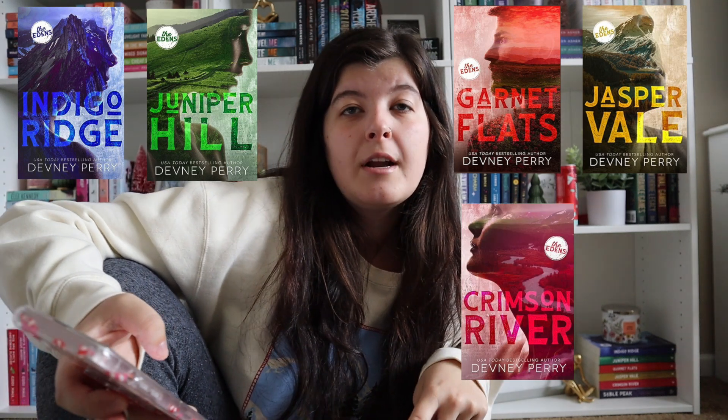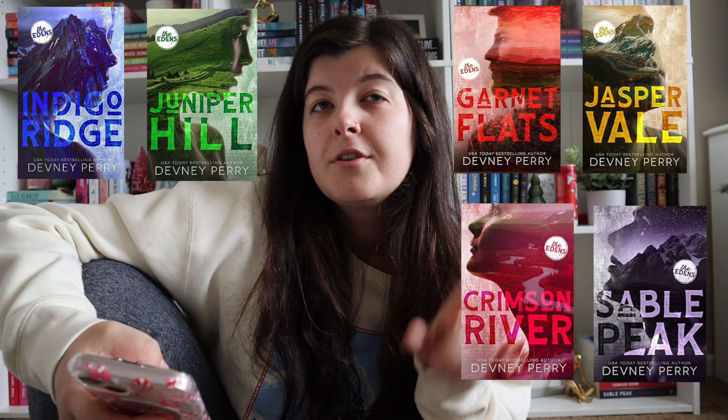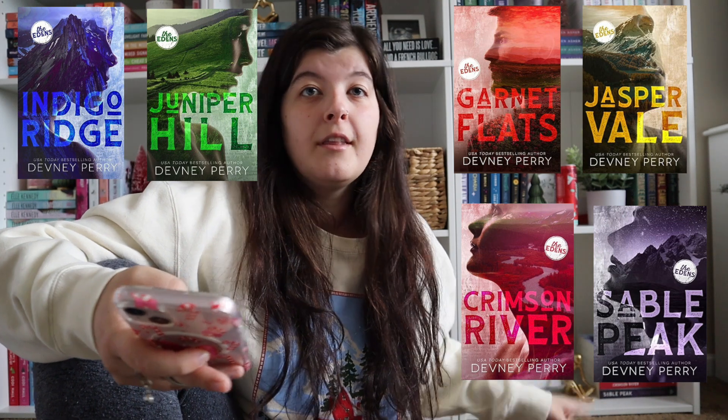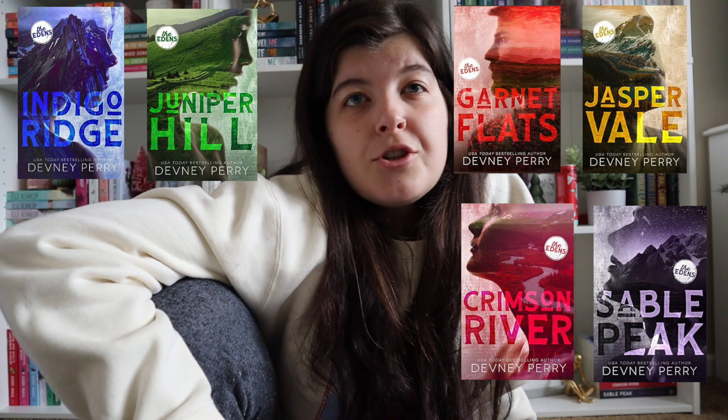Now we're going to get into regular romance and fantasy Kindle Unlimited recommendations. Some of these I've read, and some are on my TBR. The entire Eden's series by Daphne Perry: Indigo Ridge, Juniper Hill, Garnet Flats, Jasper Vale, Crimson River, and then the new one, Sable Peak. A lot of her books are on Kindle Unlimited. I've never read one but I've heard a lot of good things about the series — it's a small town setting, and I think there might be a mystery element.